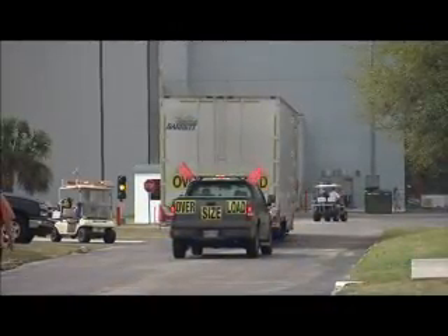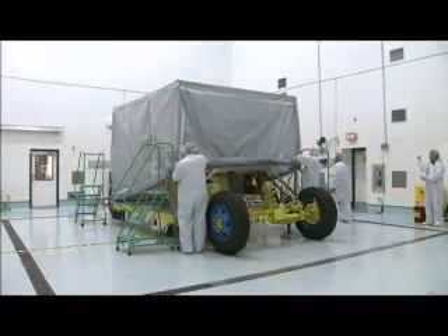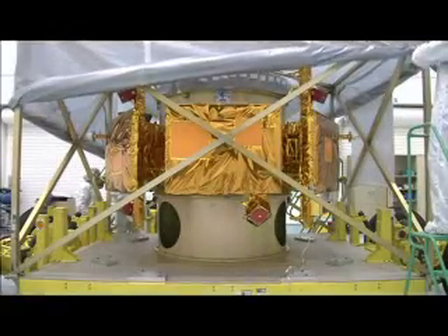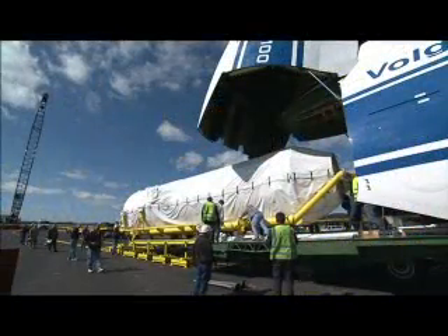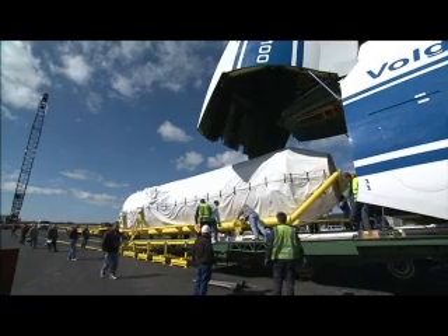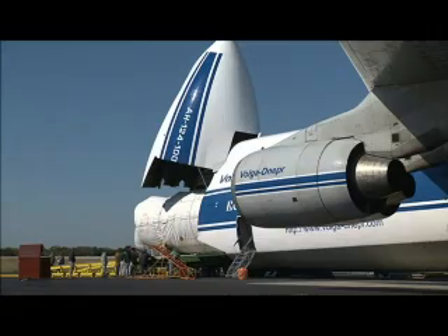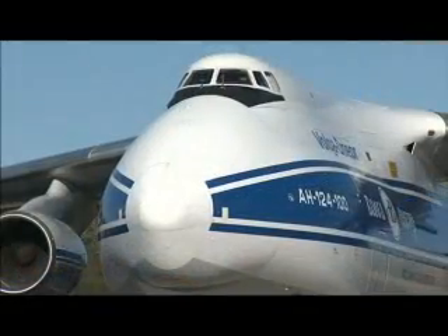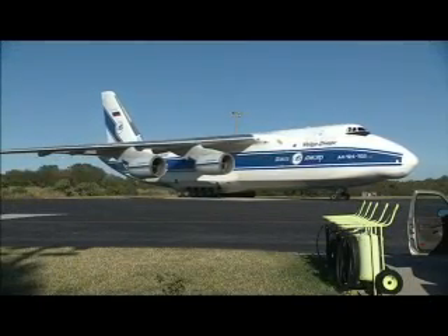Following on LRO's heels, LCROSS arrived at Astrotech from Northrop Grumman's facility in Redondo Beach, California on February 19. On February 20, the Atlas V Centaur second stage arrived in Florida, followed by the first stage on March 3. Both were delivered by a Russian cargo plane that landed at Cape Canaveral Air Force Station's skid strip.